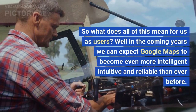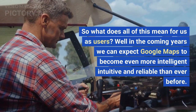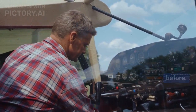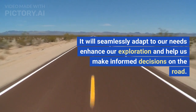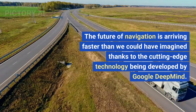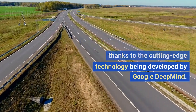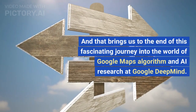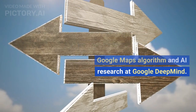So what does all of this mean for us as users? In the coming years we can expect Google Maps to become even more intelligent, intuitive and reliable than ever before. It will seamlessly adapt to our needs, enhance our exploration and help us make informed decisions on the road. The future of navigation is arriving faster than we could have imagined, thanks to the cutting-edge technology being developed by Google DeepMind.